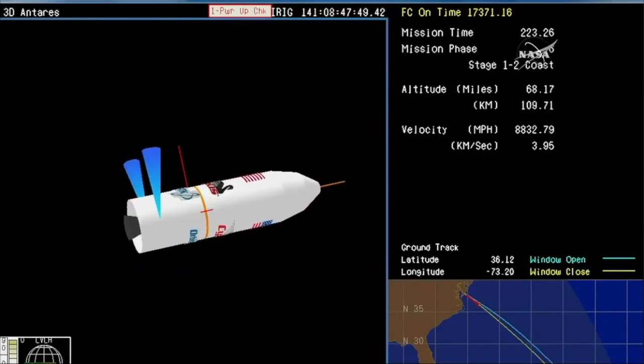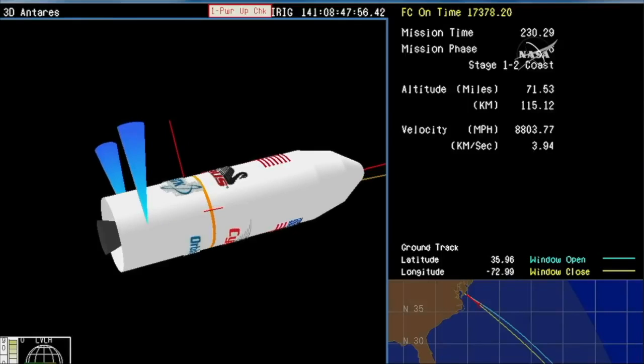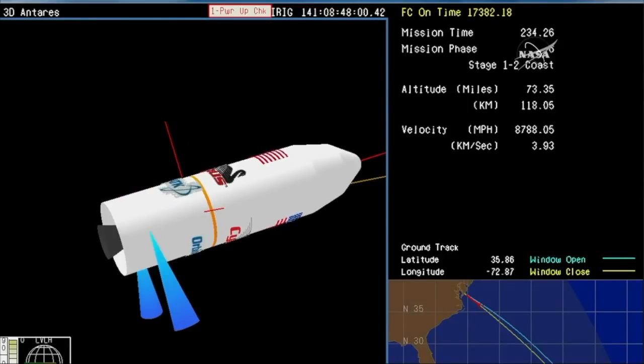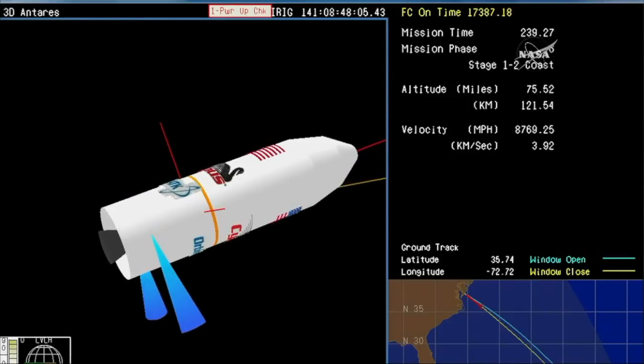The first stage, fuel gone, its job done, dropping away. Antares is in a brief coast phase now. We'll wait for the right conditions. ACS is enabled. The next event will be the fairing separation.